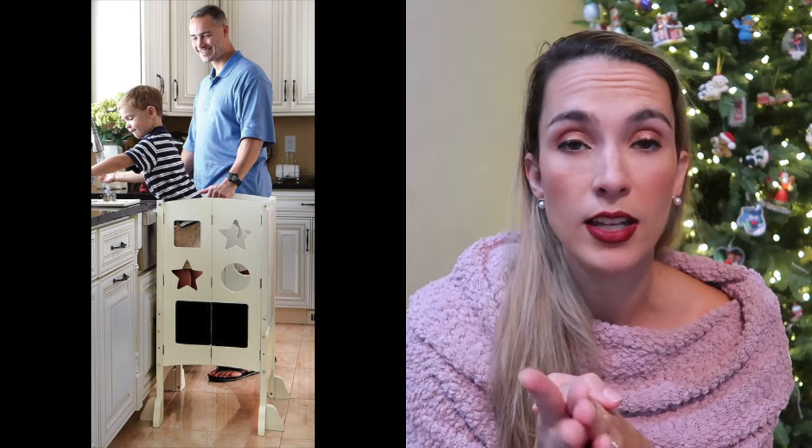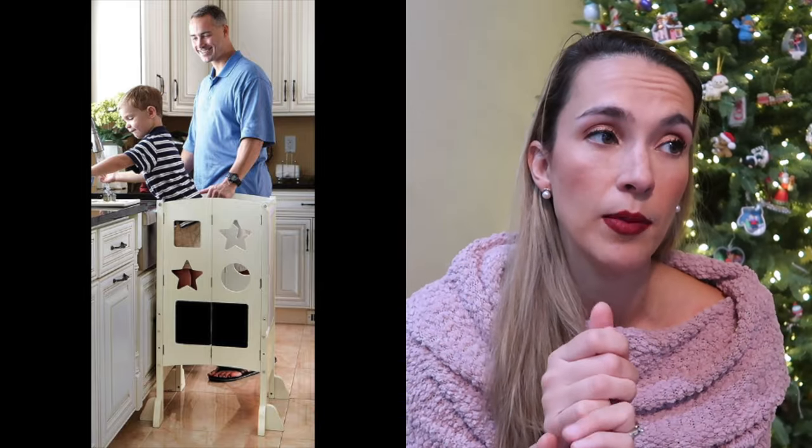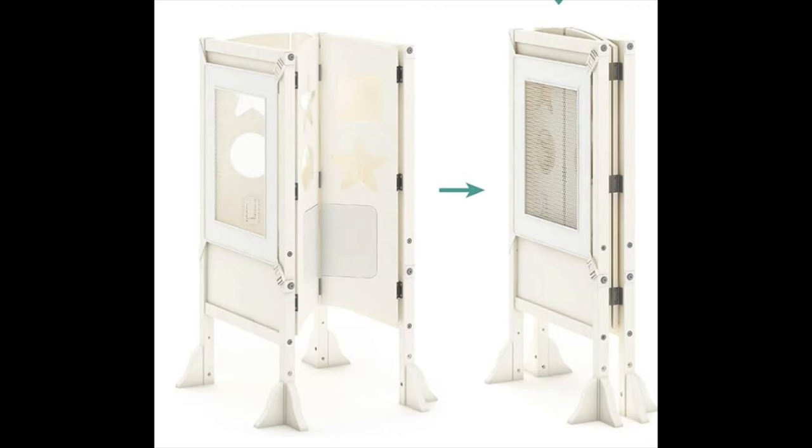One essential item for this age range is the toddler tower — it's a tower your kid can crawl into and help you in the kitchen or eat on. My son would help me cook and bake and eat up there since at that age they don't like to sit down and eat as they start outgrowing their high chairs. Another great thing about it is that it's foldable, so you can put it away and it doesn't take up a whole bunch of room in your kitchen.